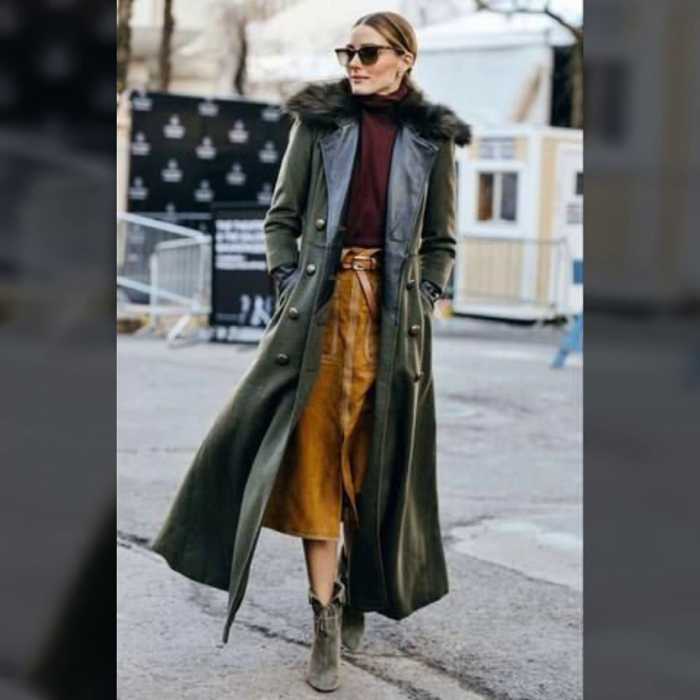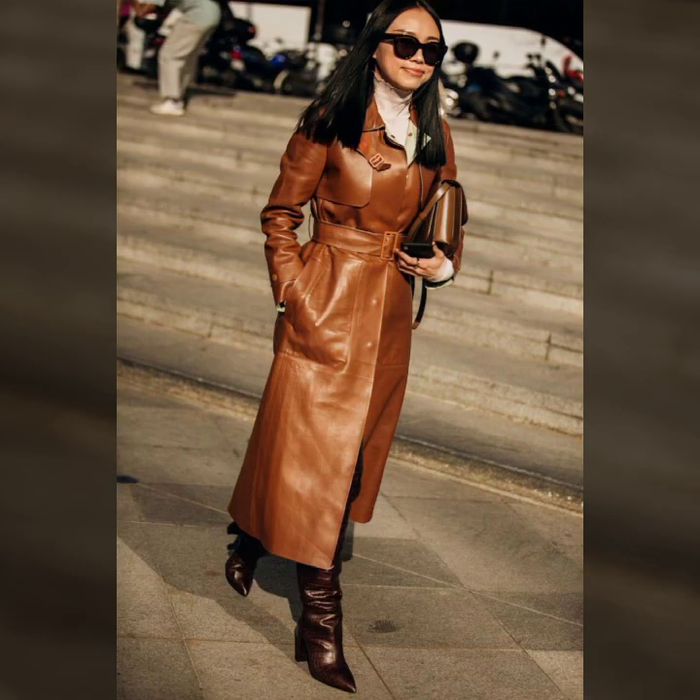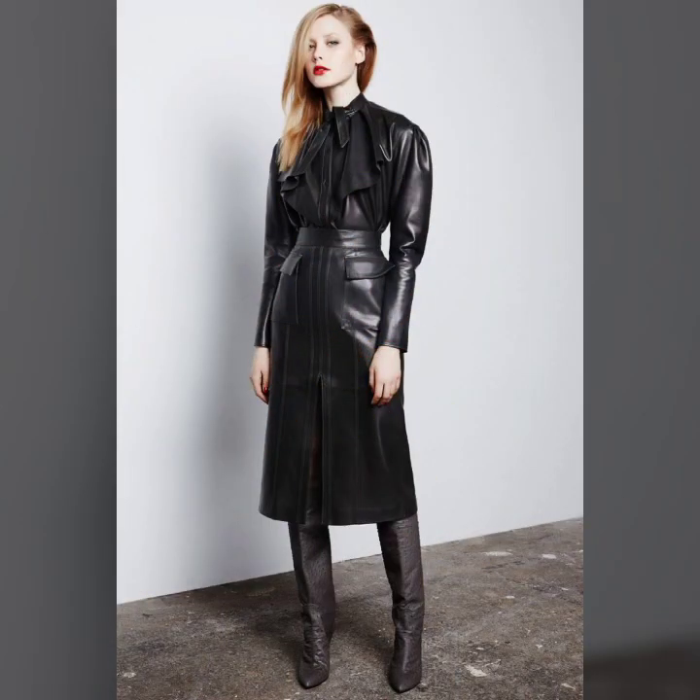And many more beautiful ideas of leather long coat for ladies, you see in this video. I hope you like it. And if you try it, I hope you look so nice, very sweet, and too gorgeous. You must try it.